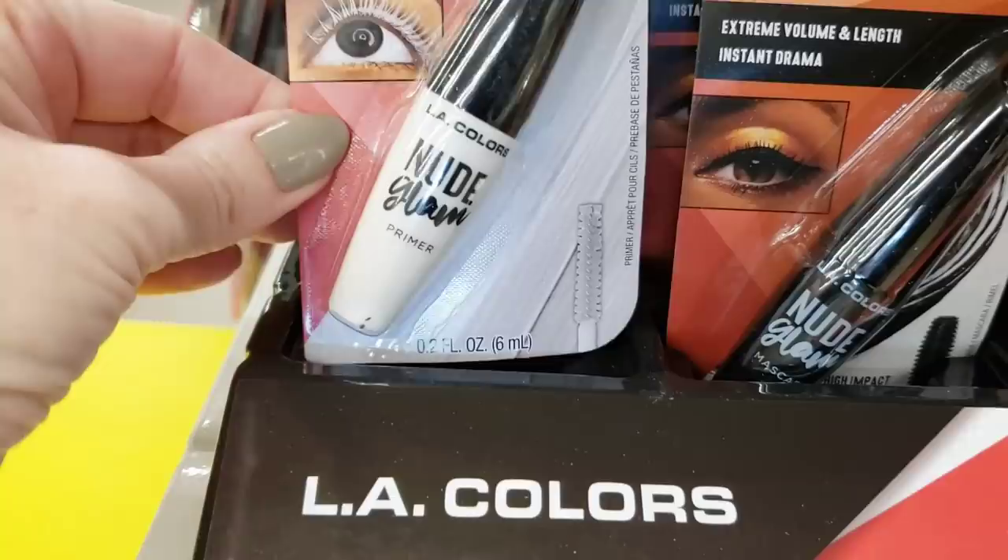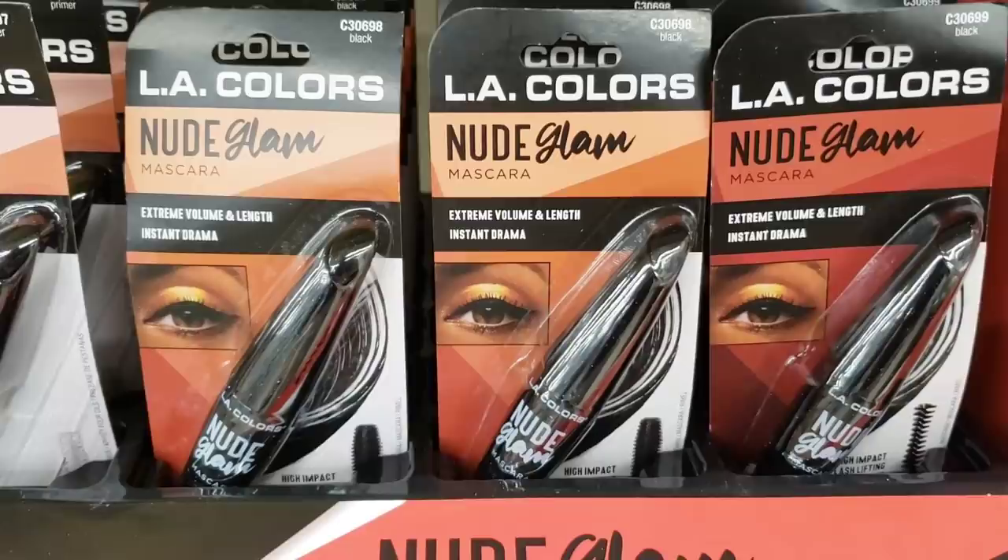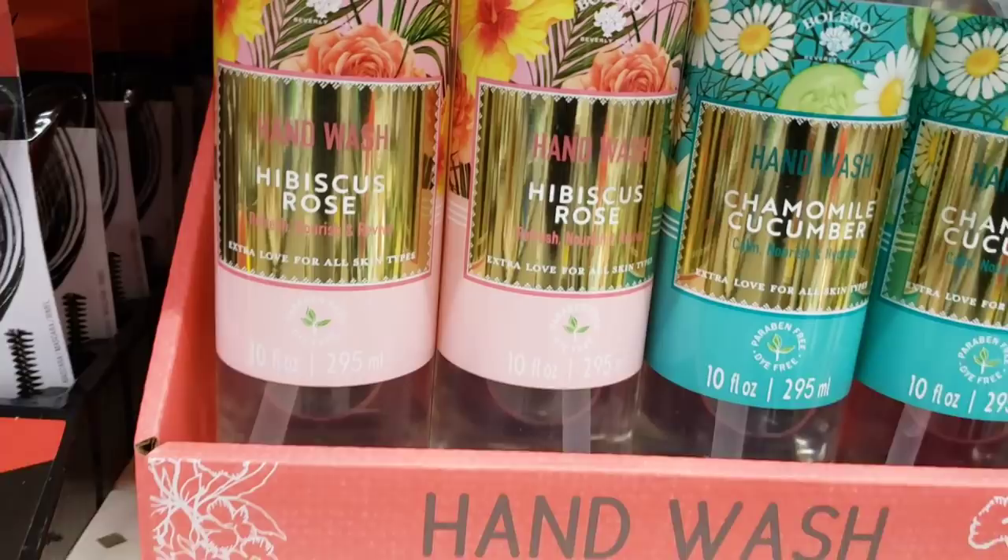Here's some L.A. Color Nude Glam. So this is a primer — which I didn't even know there was a primer for eyelashes. I'm learning something new every day. And all these other ones are in the color black.